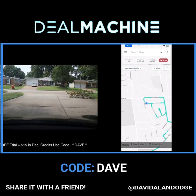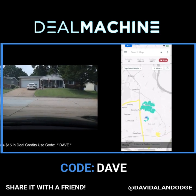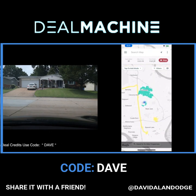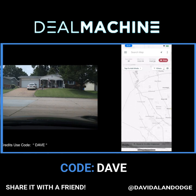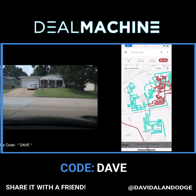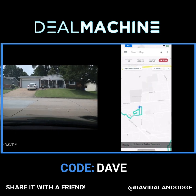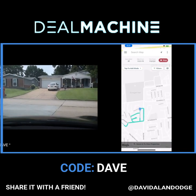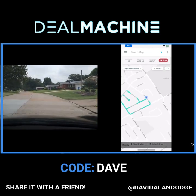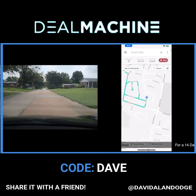Another cool thing about this map is it plots where you go, so you're not hitting the same street multiple times. When you zoom out, you can see it color-coordinates time frames — different colors show when I've hit certain areas. It's really intuitive. For the cost compared to competitor apps, it's got some of the best value I've found.